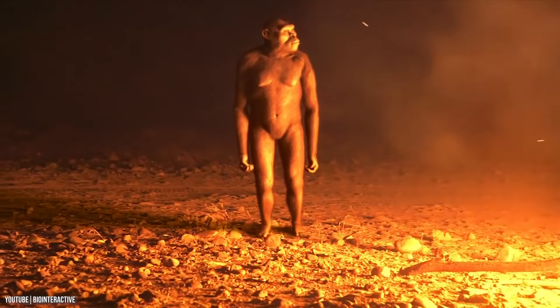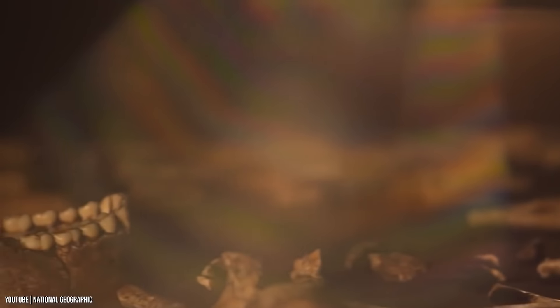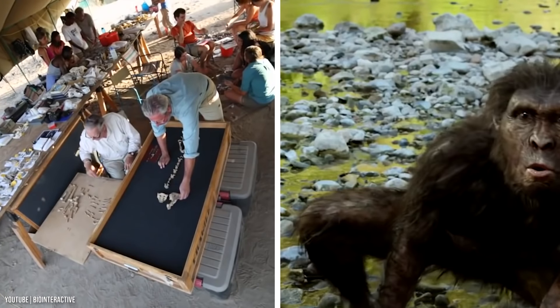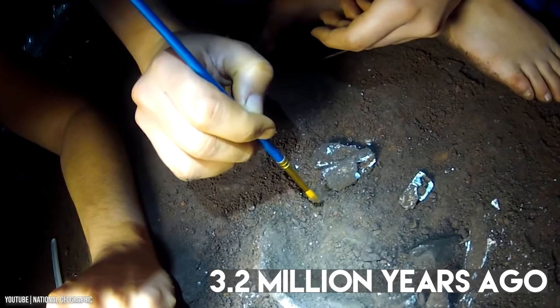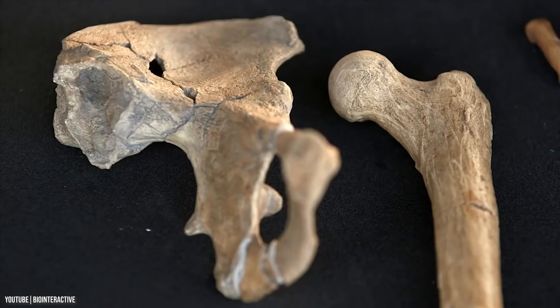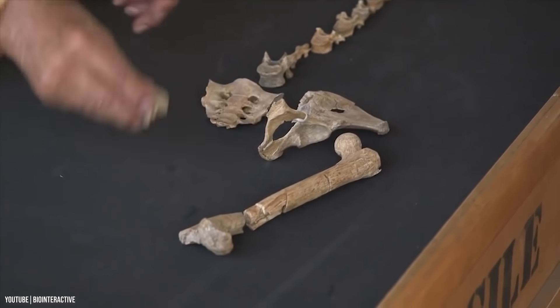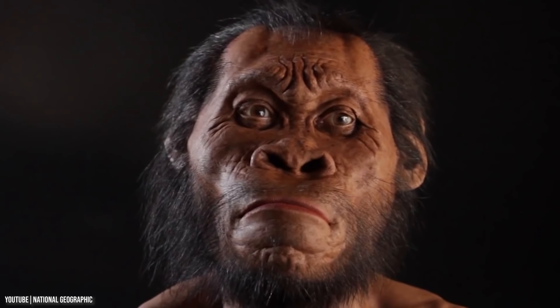Number 14: Lucy. Homo sapiens were the only species that managed to make it this far. Finding fossils of our ancestors helps us understand a lot more about ourselves. This skeleton belongs to the hominid species Australopithecus afarensis. About 40% of the bones belong to a family of species that lived about 3.2 million years ago. Scientists named her Lucy, and much like us, she walked on two legs and used her arms just like Homo sapiens. This was a huge discovery, showing that human ancestors could walk upright and had larger brains before the earliest stone tools were discovered.